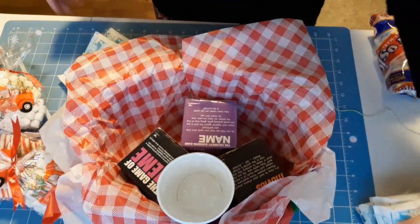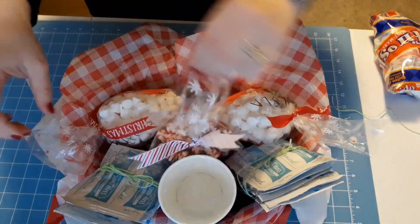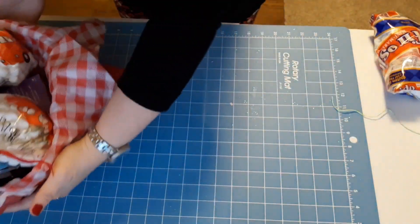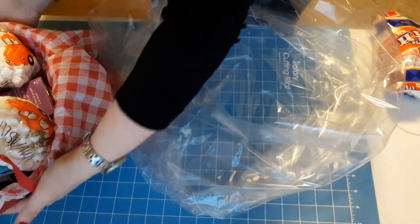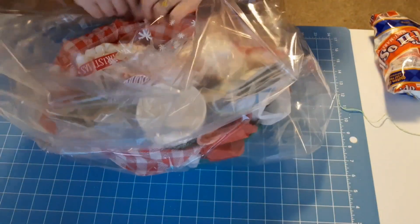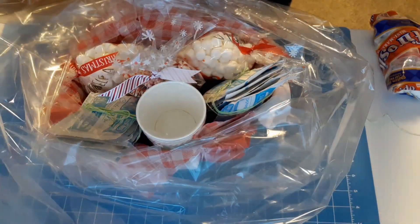To put everything in the basket, I'm going to put the games on the bottom and then stack my other items on top. They won't be able to see the games once it's all packaged, but that's alright — I'll tell them they're in there. For wrapping, I like to use these gift wrap bags that come two in a package at Dollar Tree. They're way easier than cellophane wrap and they're huge, so they'll fit just about any basket. Make sure you tuck the tissue paper down so it's not all bunched up.